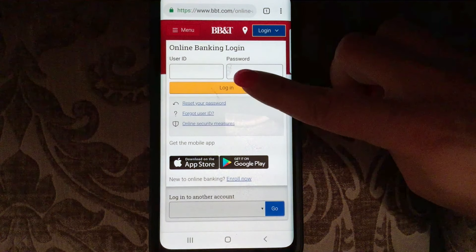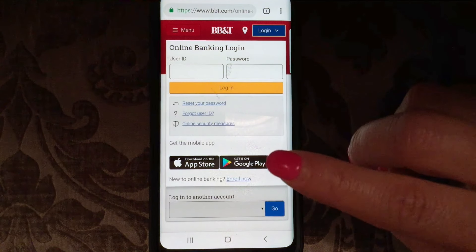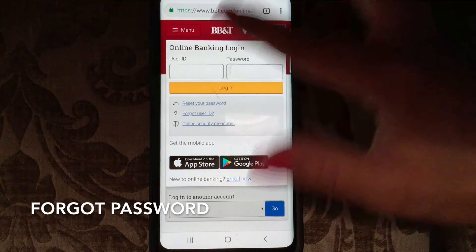Now let's go back and look at login. Here's the login right on the main page — you would type in your username and password, then click 'Log In' and you'd be good to go. But let's say you forgot your password.